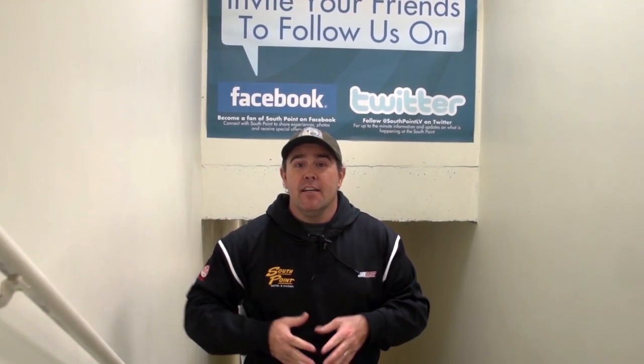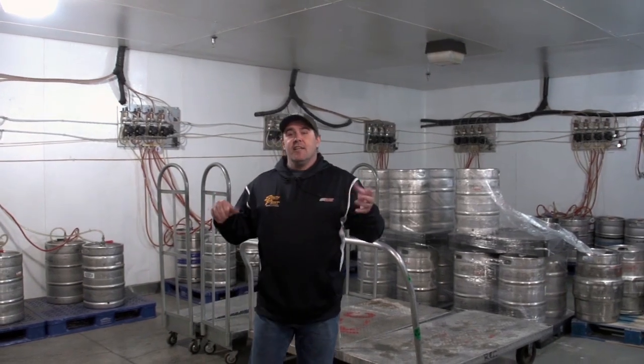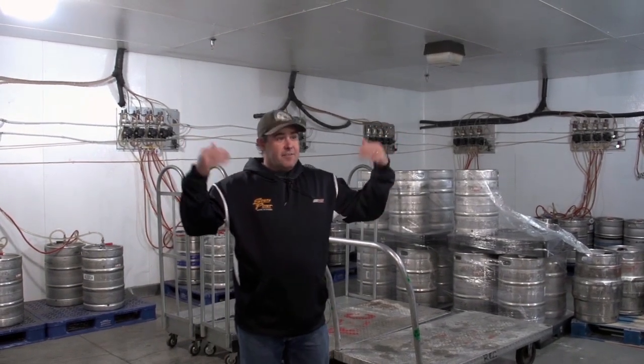Before we go downstairs, a few things to preface: everything you see upstairs is the same size as downstairs. There are 2,400 employees here on a given day, so they all have their lockers. This is the bowels of the hotel — where the real work gets done at the South Point before it gets upstairs to the pretty stuff. Everything above ground matches below ground; it takes an entire village to keep this working.